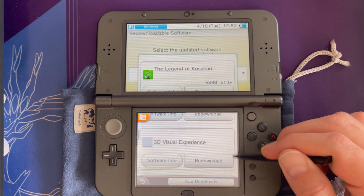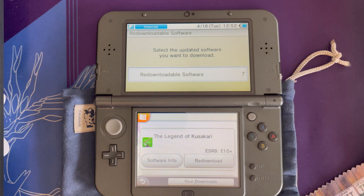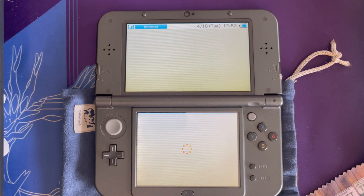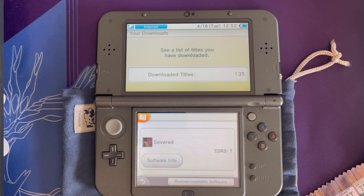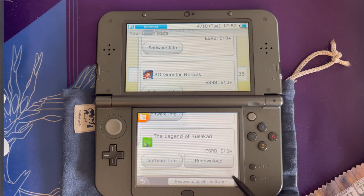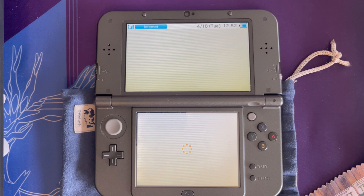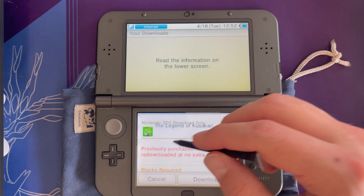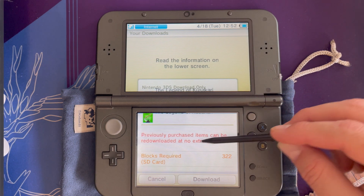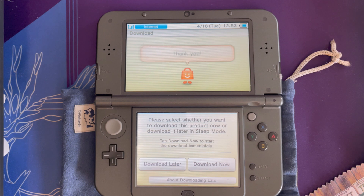Legend of Kusakari shows up right here in the Redownloadable Software section. Most of these are trailers — if you don't see the game you're looking for, click the 'Your Downloads' banner below and it will likely be located there. Even something that was on the first screen, like Legend of Kusakari, lives there as well. As you can see, previously purchased items can be re-downloaded at no extra cost — I've previously downloaded this one so there's no charge.